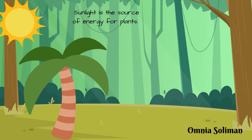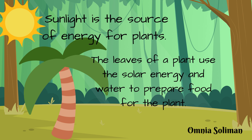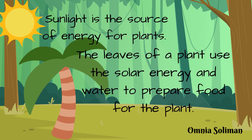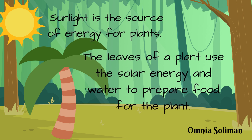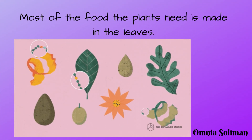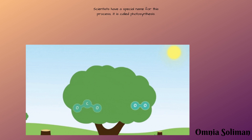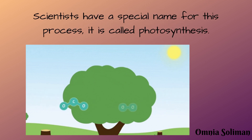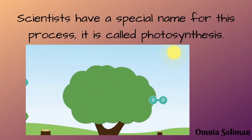Sunlight is the source of energy for plants. The leaves of a plant use the solar energy and water to prepare food for the plant. Most of the food the plants need is made in the leaves. Scientists have a special name for this process — it is called photosynthesis.